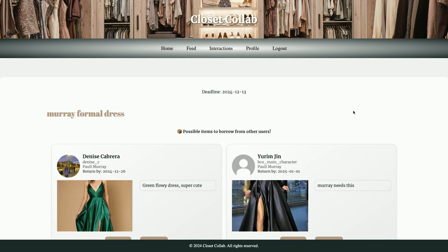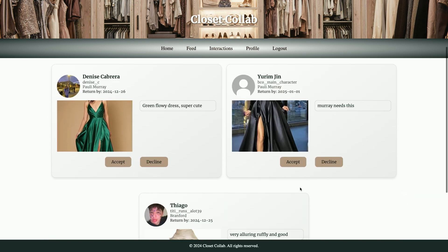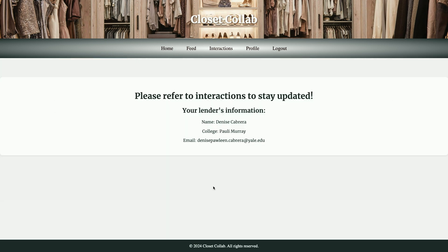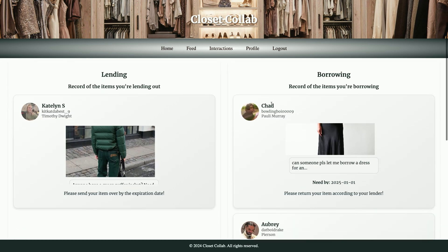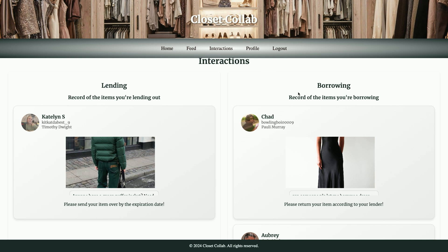If it is their inquiry, they have the ability to accept or decline responses — they can say 'I accept this one, confirm my selection' — and they get the lender's contact information. They can view and track everything they did in the interactions page, where they can see things they are currently lending and things they are currently borrowing.